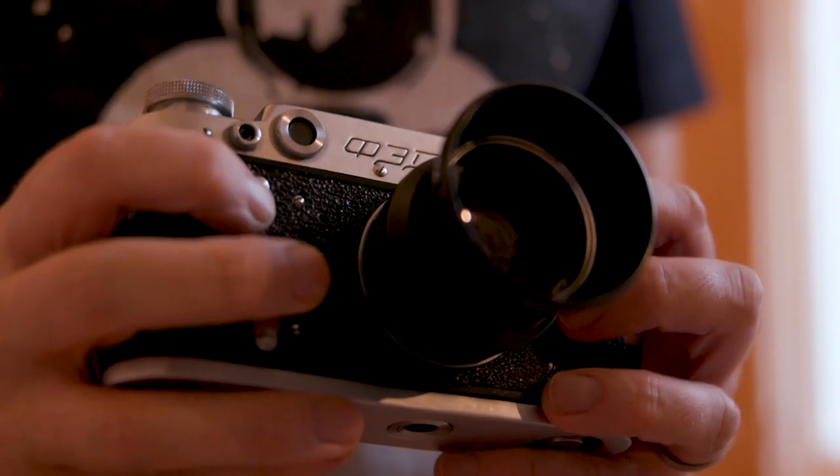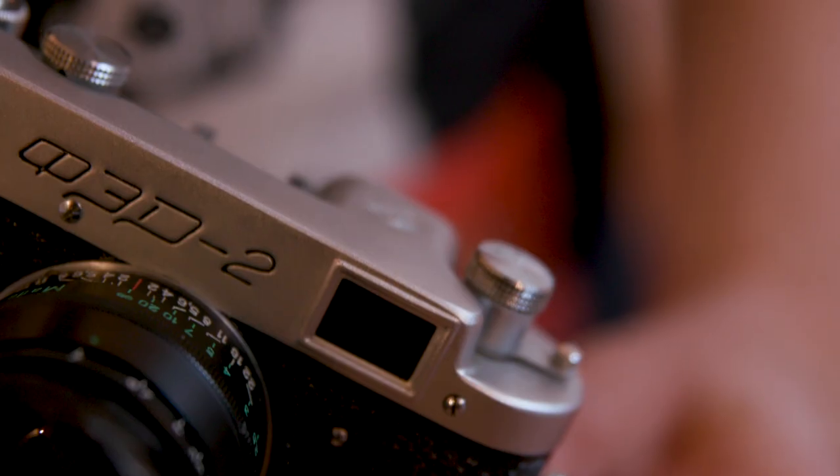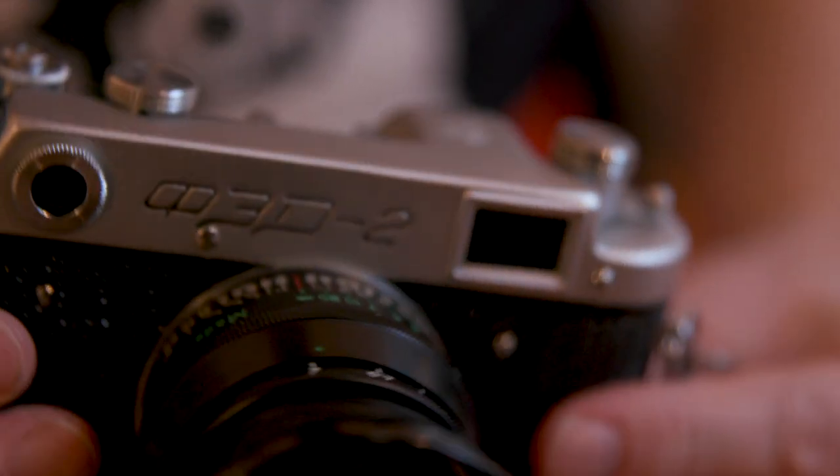Next to the Zenit SLRs, the best known Soviet cameras are the Leica copies. Most of these were made by two companies: Fed, which was in what's now Ukraine in Kharkiv, and Zorki, which was the rangefinder brand of Krasnogorsk Mekanski Zavod, a big camera maker just outside Moscow.